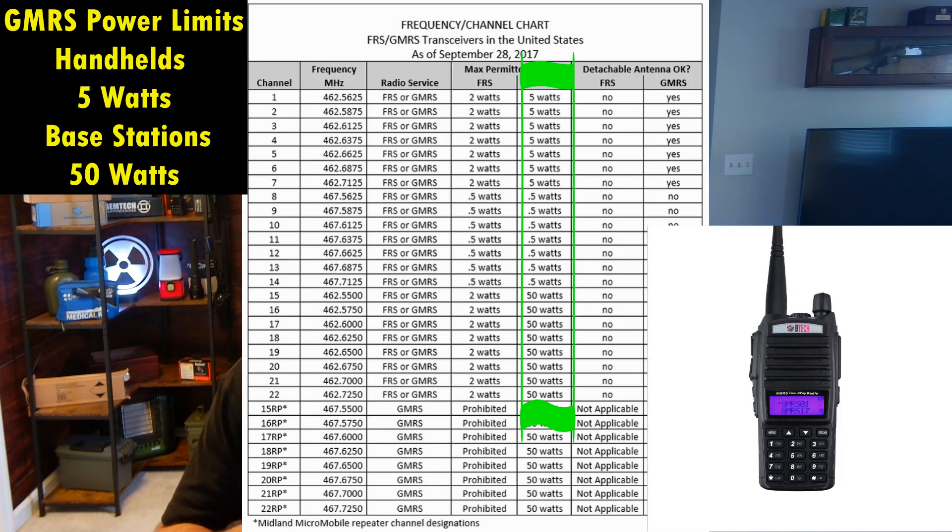A GMRS radio can operate up to five watts on certain channels per the FCC's rules. A ham radio does not share these restrictions — a ham radio can really be as powerful as the manufacturer wants to make it. And this is the big piece: this is what really makes it a walkie-talkie and not a radio.